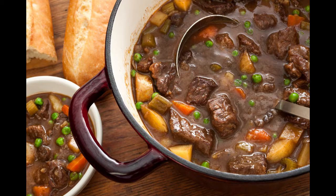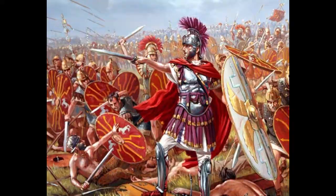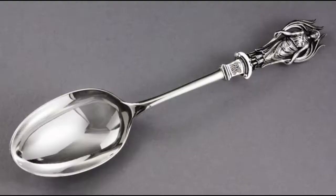Soldiers almost always ate julienne stew, which consisted of two kinds of ground meat, pepper, lovage, fennel, bread, and a wine reduction. This was paid for by the empire because as long as the soldiers fought, they would eat, and this was an inexpensive way to pay their warriors.